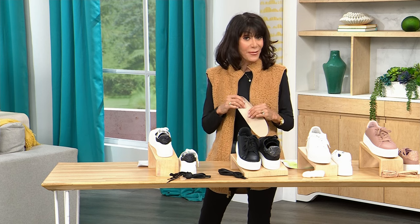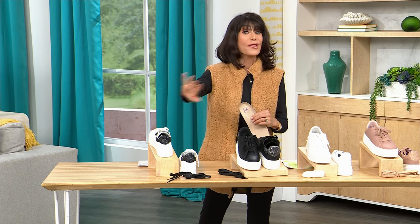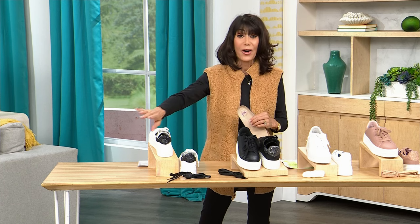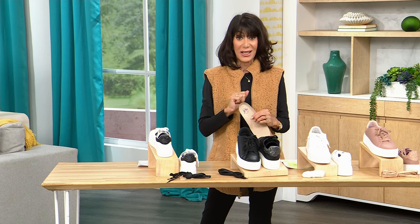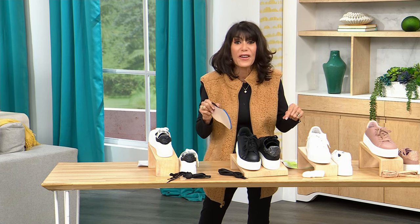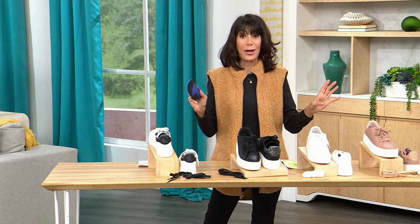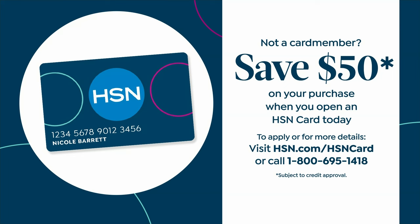Do you have the HSN card? There is no annual fee, and today we're giving you $50 — normally it's $10 at checkout. Pop it up on screen, find out more at HSN.com or call the number. With the $50 off, you can get these home for $9.95. The free shipping and handling is only today, and this is a today-only special.